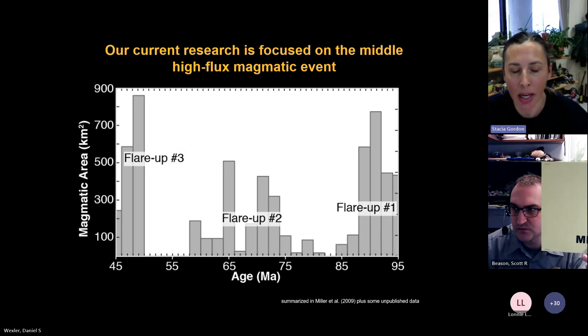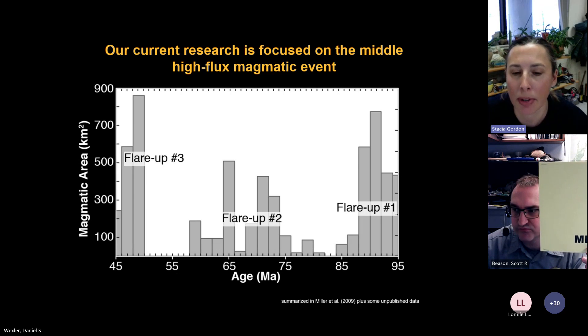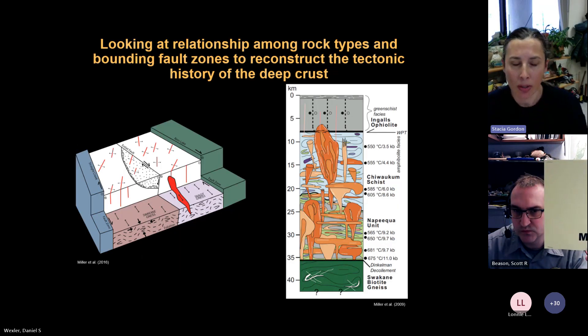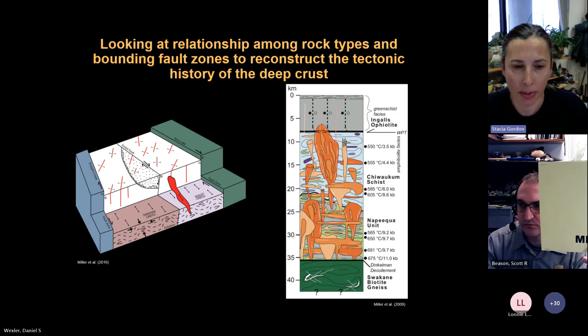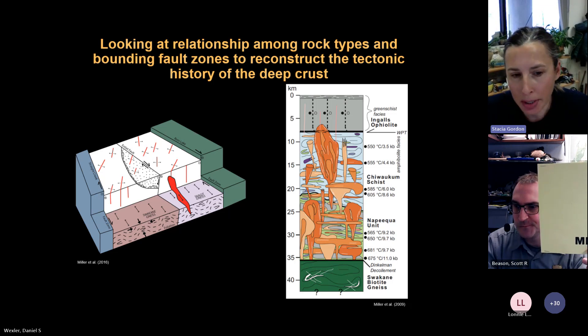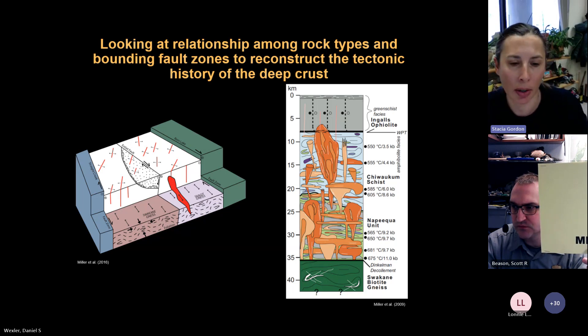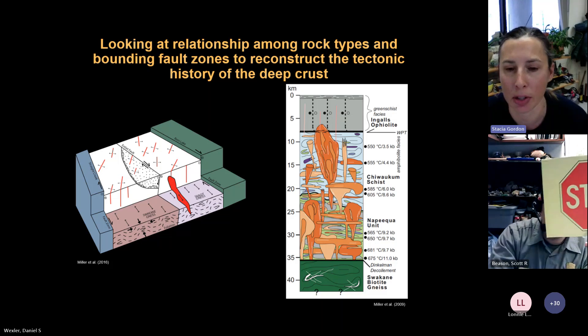What we're now focused on is exactly what caused the magmatism we see in flare-up number two, from 75 to 65 Ma. One of the goals is to tie that magmatism into the other processes happening within the core. A couple of cartoon cross sections and block diagrams show how we need to look at what's happening in the really deep crust — linking the deeper rocks like the Swakane and Skagit Gneiss to the upper crust where basins are forming, and how injections of magma and metamorphism affect the bounding fault systems.